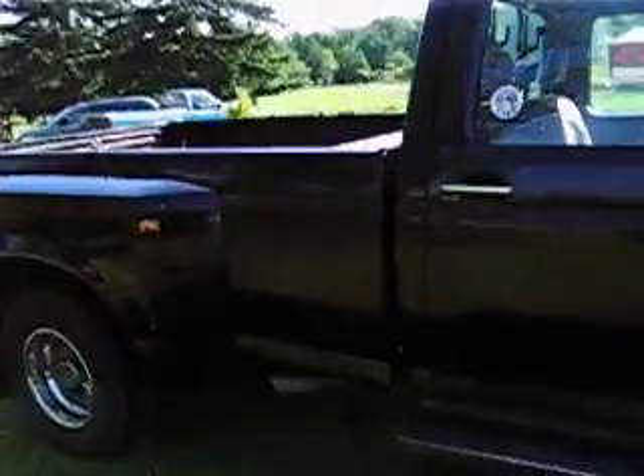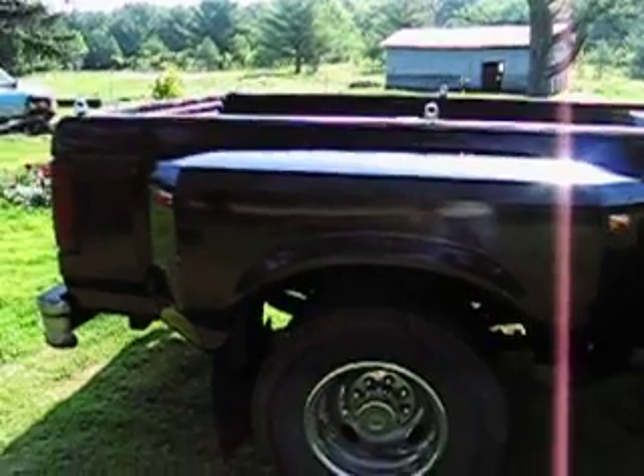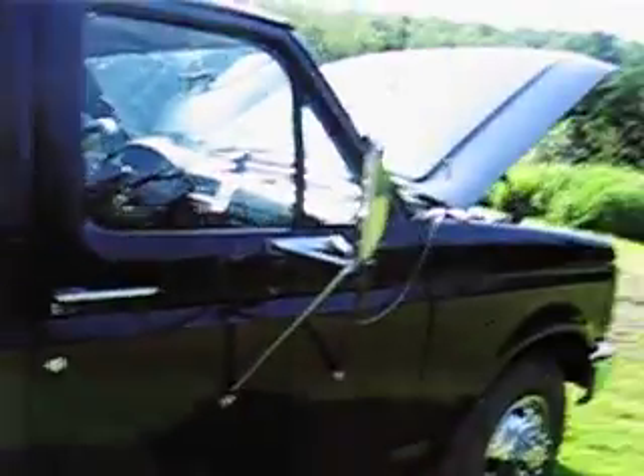Last time I put diesel in this baby, it was 3,651 miles ago. Got new slicks on it. Enjoy.